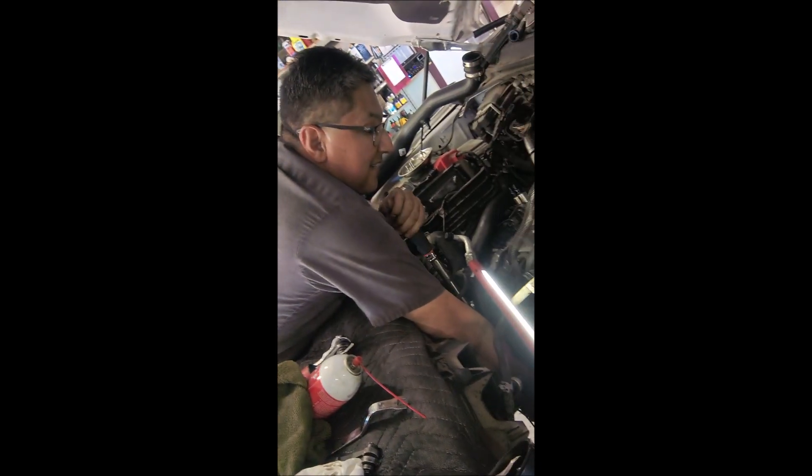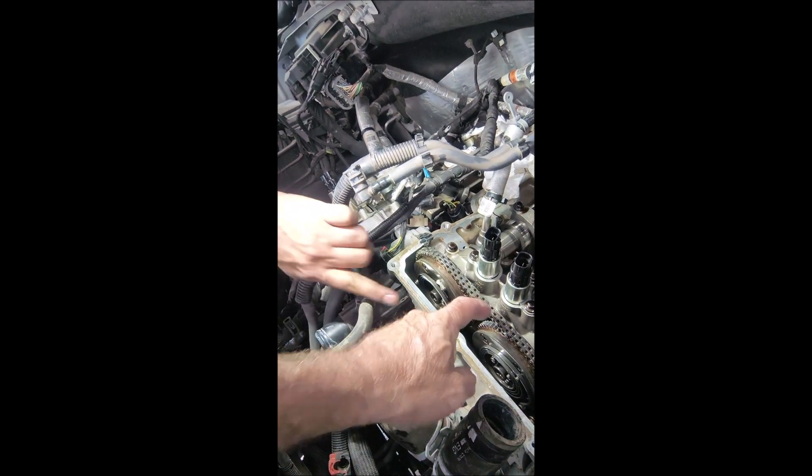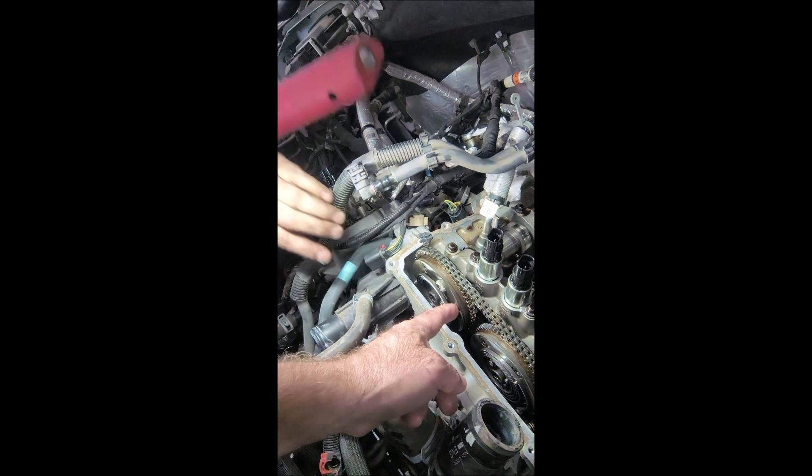We're back out here at this 2019 3.5 liter with the ticking noise and the data trouble code for the timing cam correlation problems. So right here with Mr. Jaime here — this is bank 2. And as an example, the noise you're hearing: is this what we're hearing, or are we hearing something with a chain slap? It's internally in here.